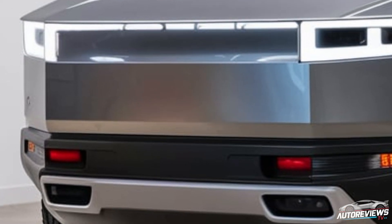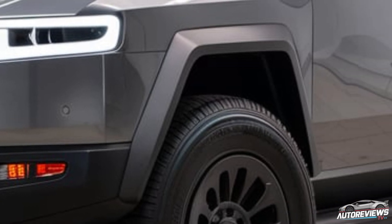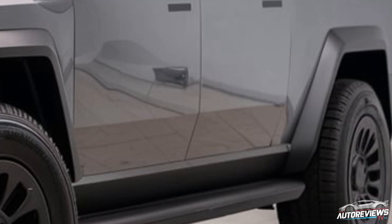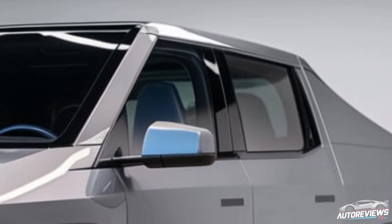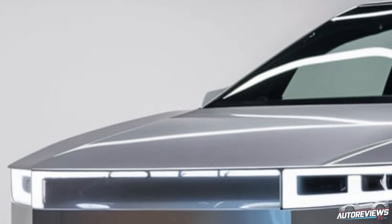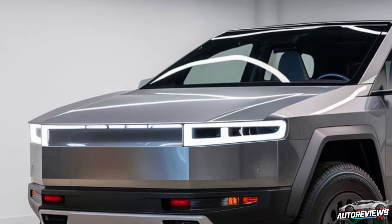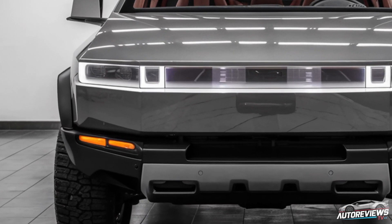In terms of pricing, we're expecting a range that starts around $50,000 for the base model, though Tesla hasn't confirmed this officially. With the various trims and motor configurations, prices could go up to around $90,000 for the high-performance, fully loaded version. It's definitely a premium price tag, but considering the technology, range, and performance Tesla is packing into this truck, it's competitive in the EV and high-end truck market.